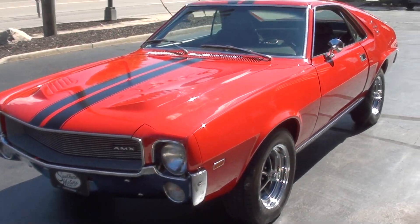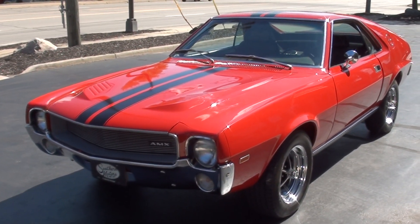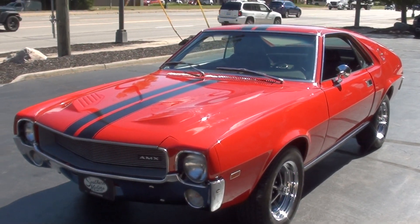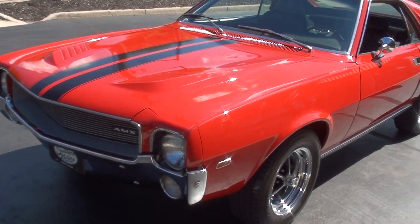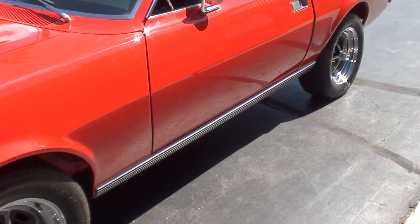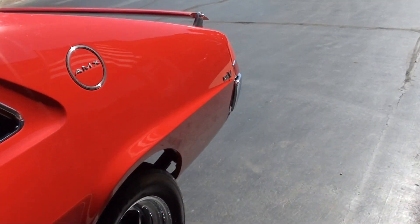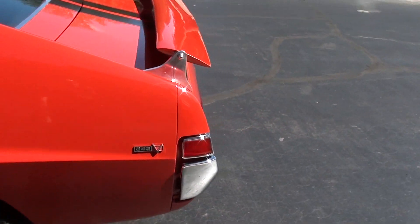Today we are going to take a look at just a stunning 1969 AMC AMX. This car is one of 843 factory 343 four-speed go-pack cars ever built.